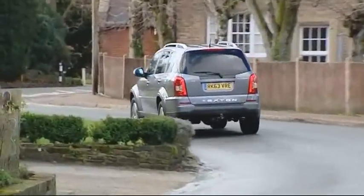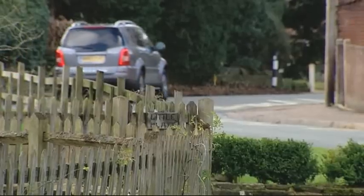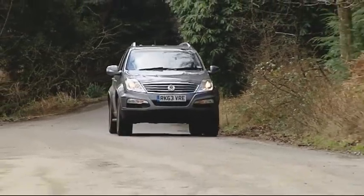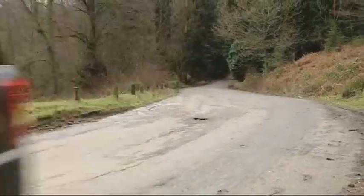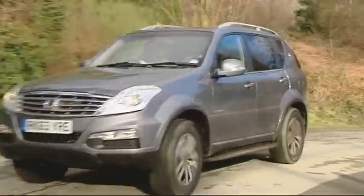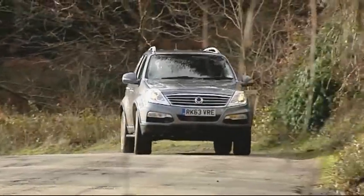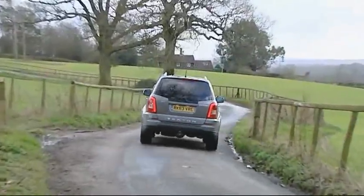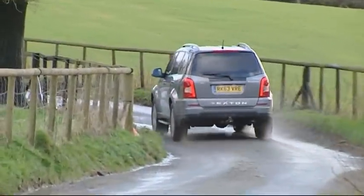Residual values should be good too — used Rextons are in high demand across SsangYong's dealer network. Perhaps the best bit though is the peace of mind that comes as standard, thanks to SsangYong's impressively complete, class-leading five-year limitless mileage warranty — limitless meaning no irritating maximum mileage condition in the small print. The cover deals with all major mechanical components including wheel bearings, suspension joints and bushes, steering joints, shock absorbers and even the audio system. Wearable components like clutch discs and brake friction materials are covered for one year or 12,000 miles, while the battery and paintwork have cover for three years.